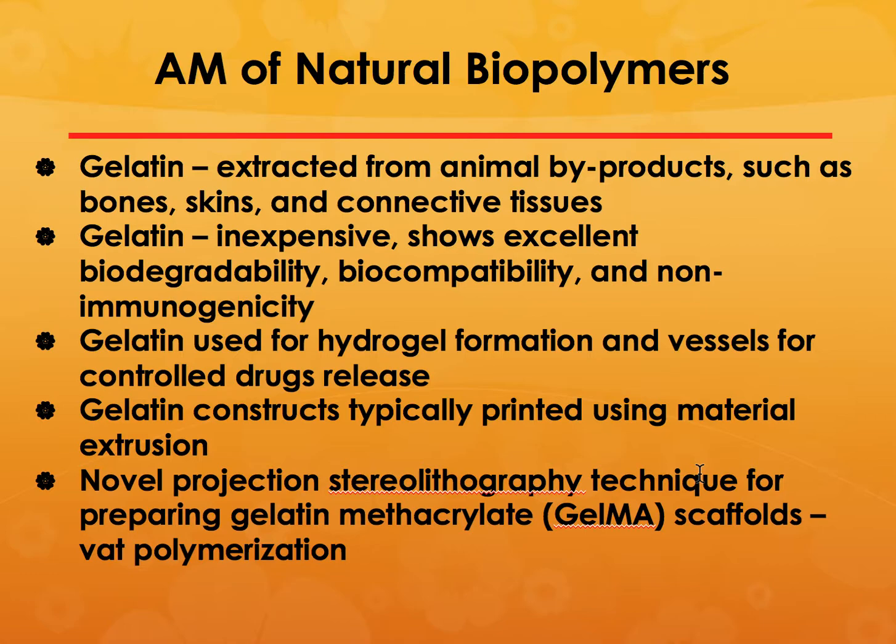There are also cases where novel techniques such as stereolithography and modified stereolithography have been used to prepare gelatin methacrylate. However, methacrylate over a period of time can lead to issues in some patients, so it is not a very well-accepted technique.